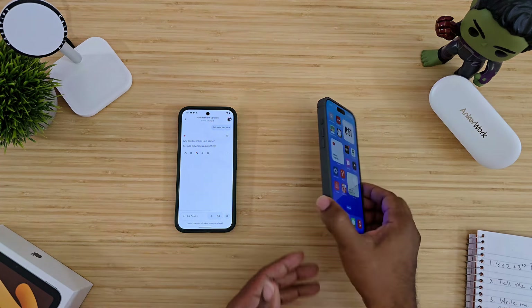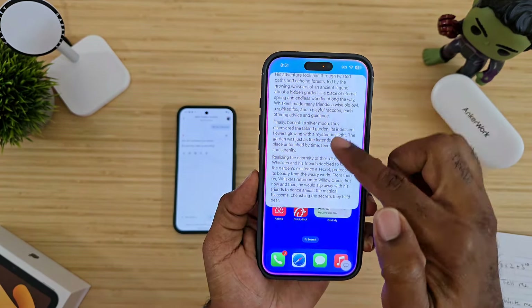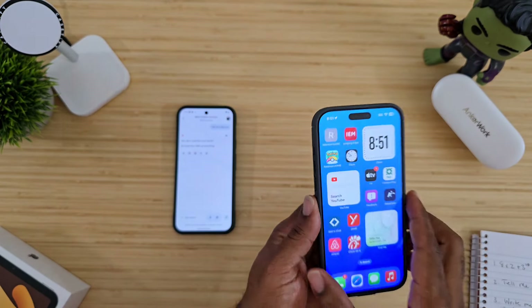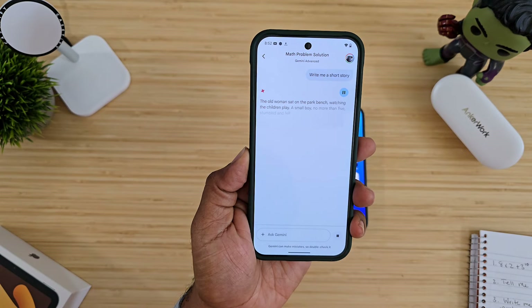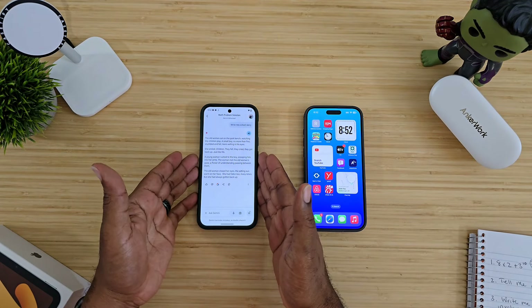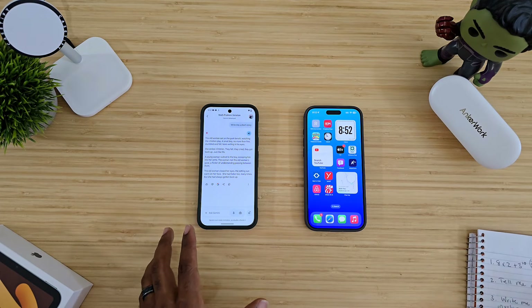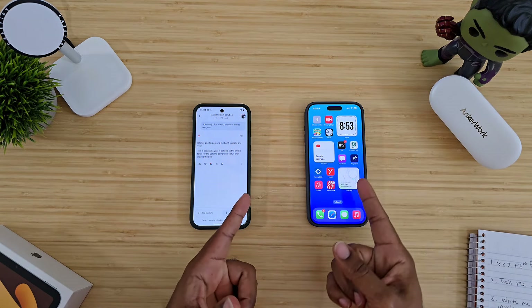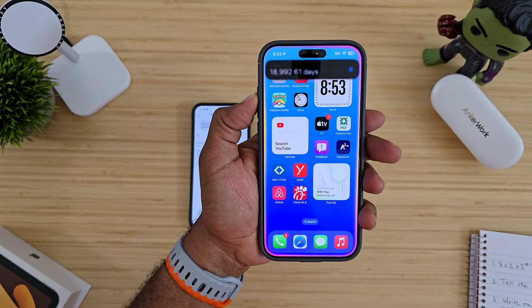Next: write me a short story. The iPhone said it needed to use ChatGPT to write that, and then provided an answer from ChatGPT — you can copy it, send it, save it. That's an awesome feature. Over on the Pixel, Gemini immediately started: 'The old woman sat on the park bench watching the children play...' Gemini did that a lot better, easier, and smoother. Gemini wins that round, hands down.